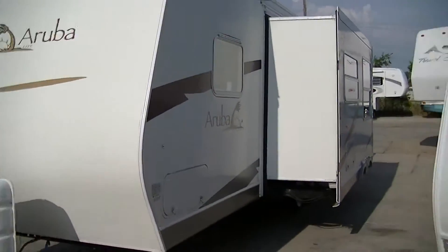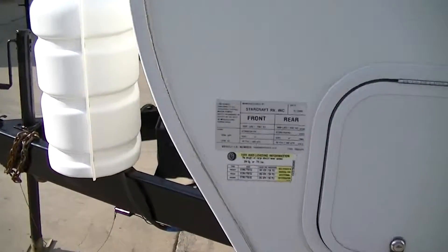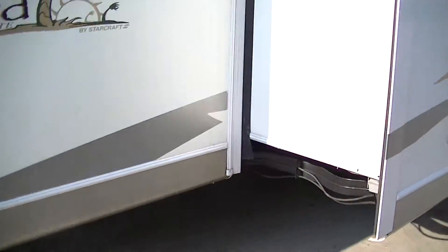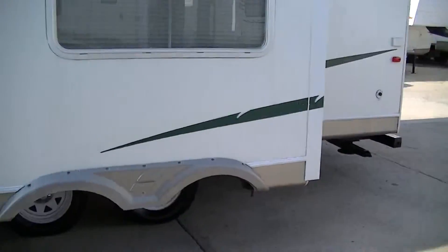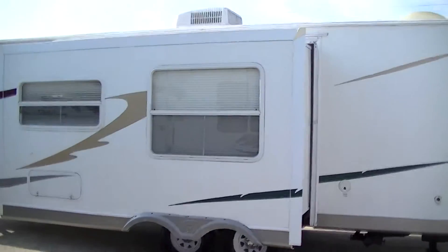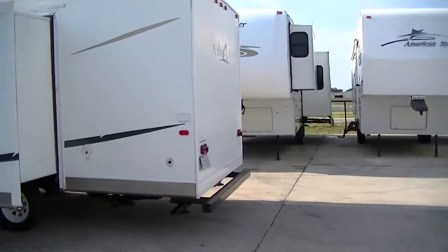It has a sleek fiberglass exterior, reducing your wind drag as you run down the highway. Fully loaded, this one weighs 7,215 pounds, so you can pull it with a half-ton truck. Fully self-contained luxury and comfort for up to eight people.